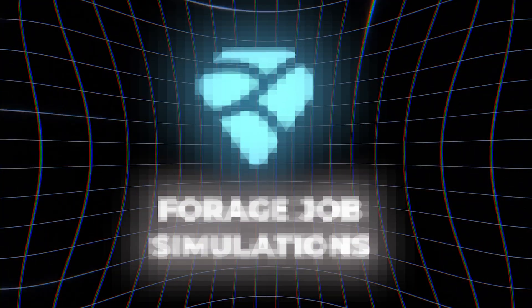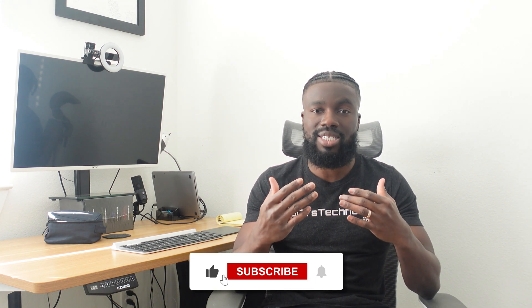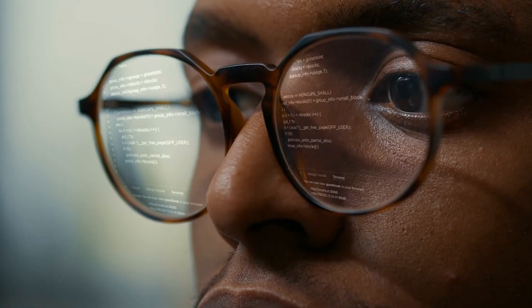The fourth way to get real world coding experience is through a website called Forage. Forage does what's called job simulation, where big-name companies come on the site and create a simulation of a real-life problem or task they had to work on. You can read through the tasks of the simulation, submit your solution, and compare your solution to the model solution that the company provided — showing how they solved the problem. Forage also provides opportunities to connect you with recruiters when you complete these job simulations.